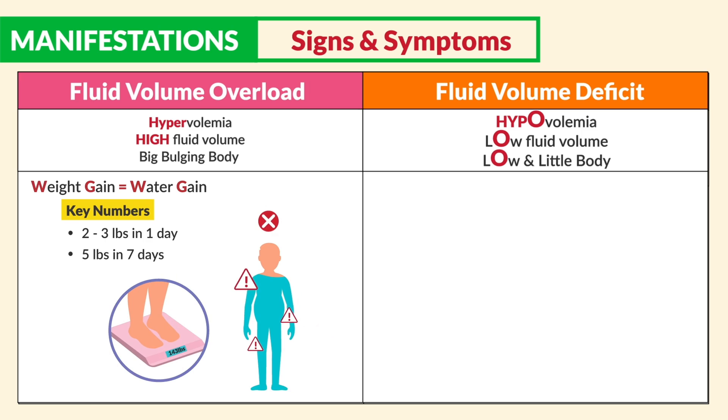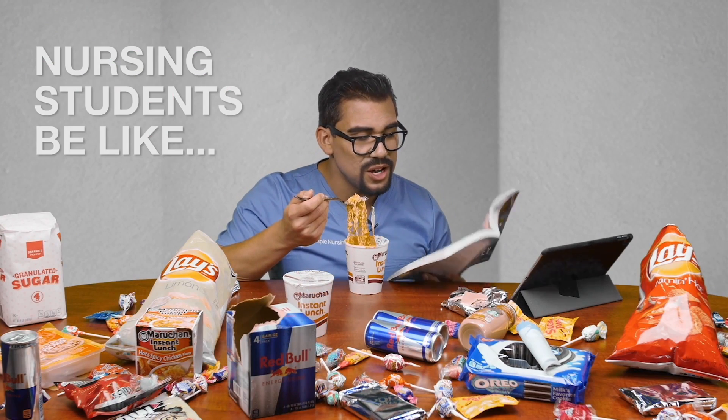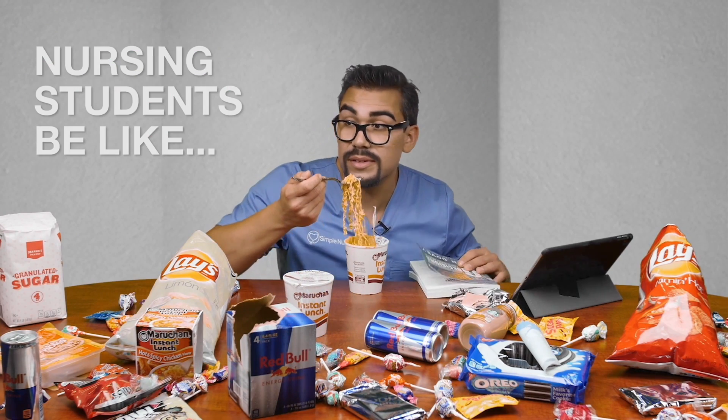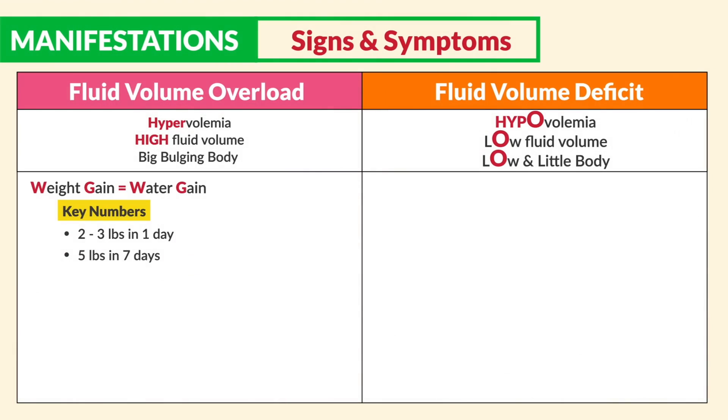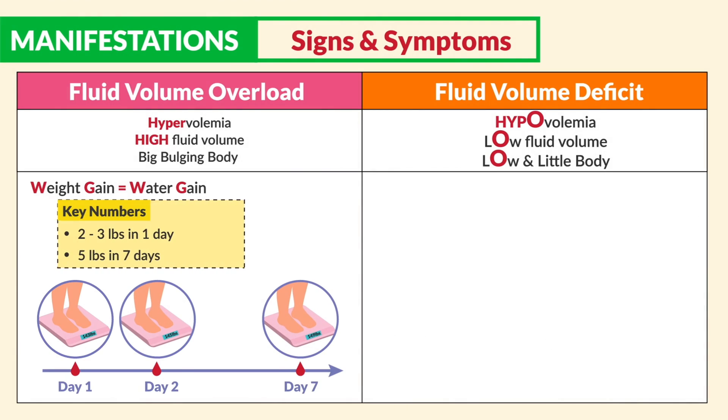This is not the case for all weight gain — maybe it could be from that nursing school diet with all that junk food with high sodium and sugar during those all-night study sessions. So as for the key numbers: two to three pounds in one day and five pounds in seven days. Please write it down.